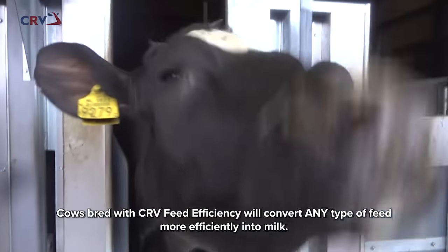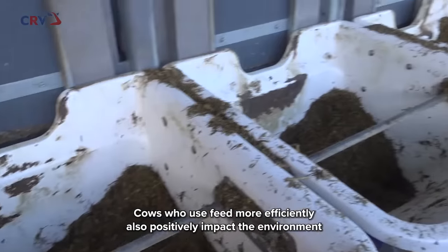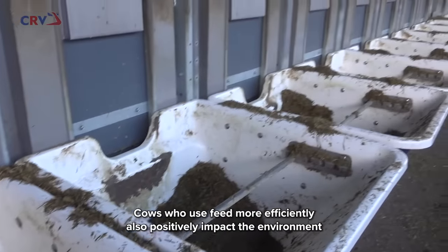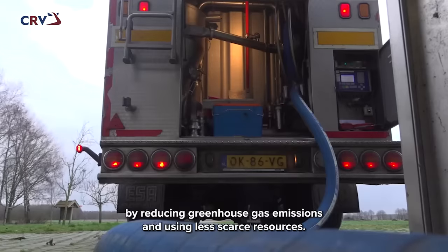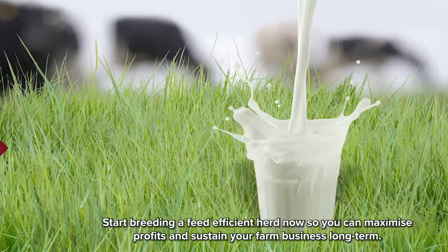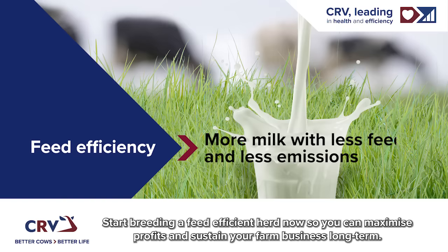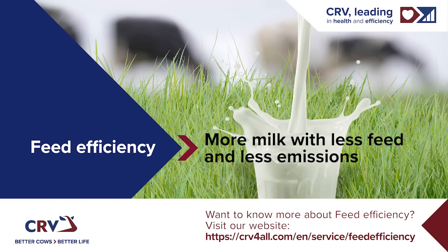Cows bred with CRV feed efficiency will convert any type of feed more efficiently into milk. Cows who use feed more efficiently also positively impact the environment by reducing greenhouse gas emissions and using less scarce resources. Start breeding a feed-efficient herd now so you can maximize profits and sustain your farm business long term. Learn more about feed efficiency — visit our website.